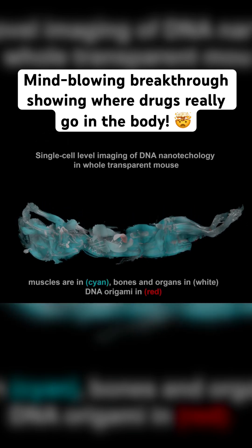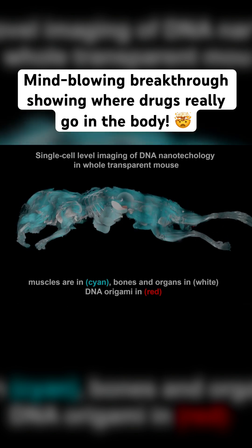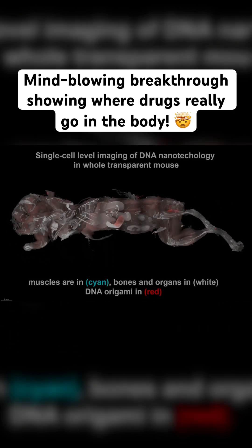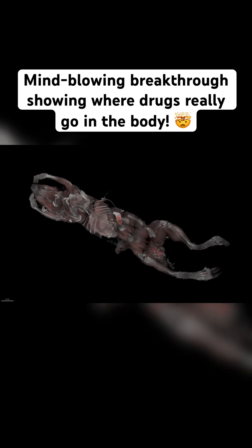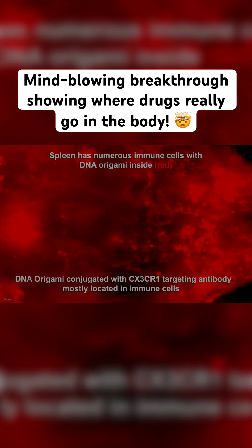What if we could follow tiny drug delivery vehicles, called nanocarriers, as they move through the body — not just to organs, but to individual cells? That's exactly what SCP-nano makes possible. It's a cutting-edge combination of advanced lab techniques and deep learning AI that lets scientists map where nanocarriers go throughout the entire mouse body, at single-cell resolution.